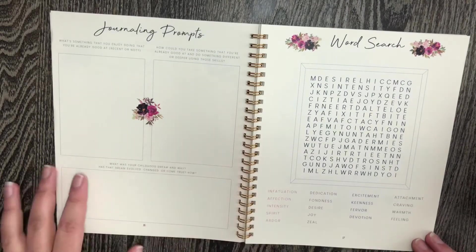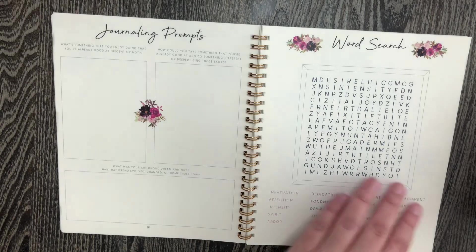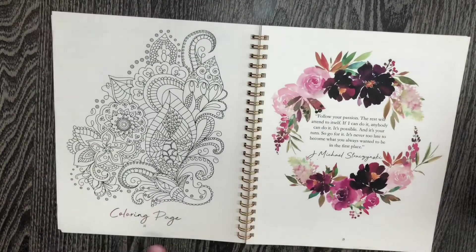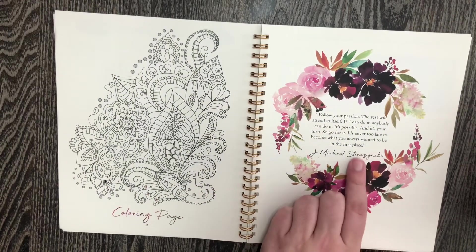Here are a few more journaling prompts. And this month there's a word search — they sometimes have bingo or something; it's just a fun little game page. And they always have a coloring page that's different every month, and there is always a different quote here.